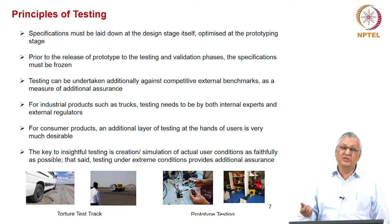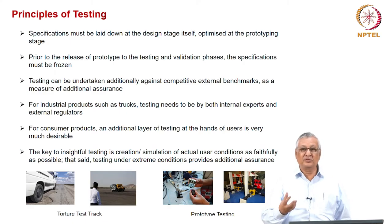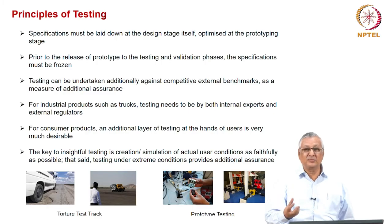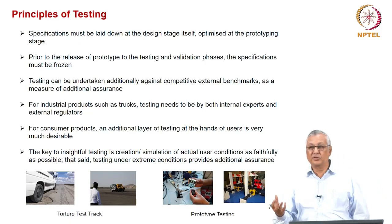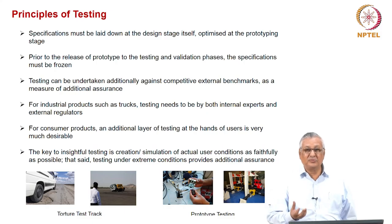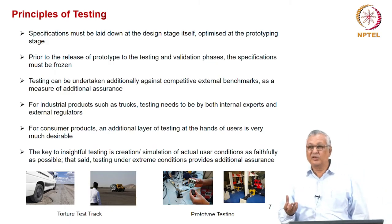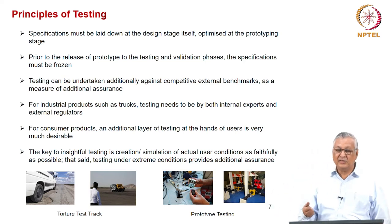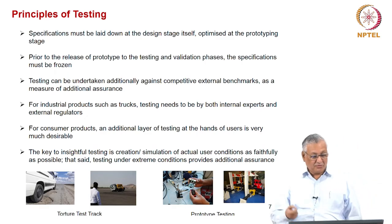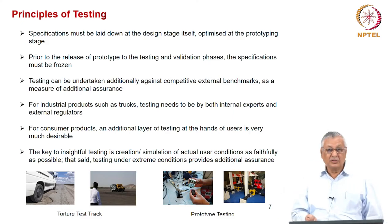For consumer-oriented products, testing is required not only by the experts who designed it, but also by the customers who will use it. For example, a chair with different lumbar support and height parameters must be tested by customers of different body profiles and heights, ensuring it is easy to operate and meets many personality profiles. An additional layer of testing at the hands of users is therefore very important for consumer products.